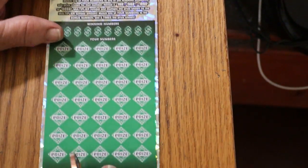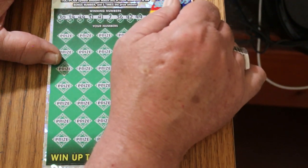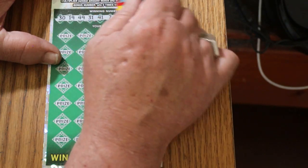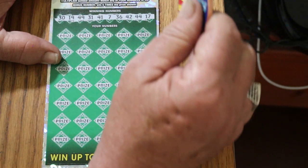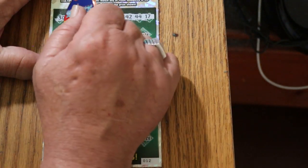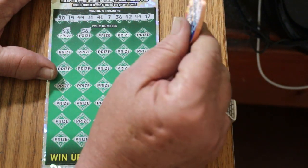37 is the bonus number we're going to be looking for. Your numbers are: 30, 19, 49, 31, 41, 7, 36, 42, 44, and 17. All right, here we go.